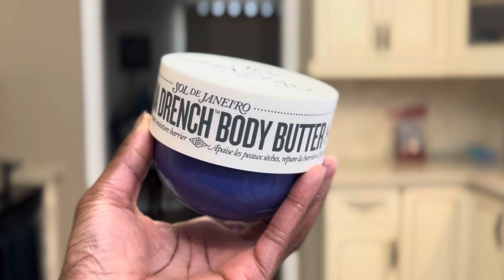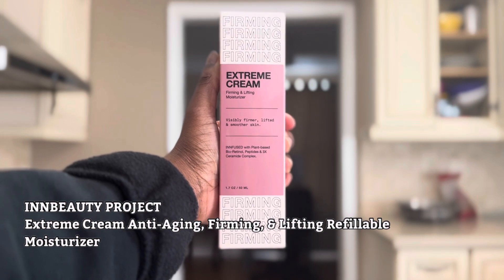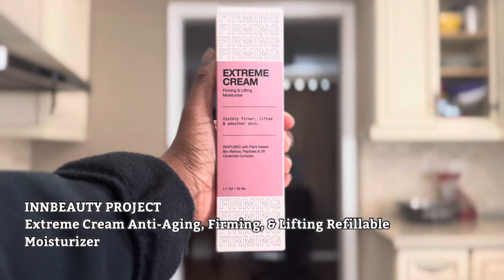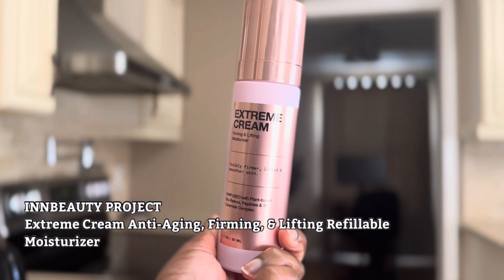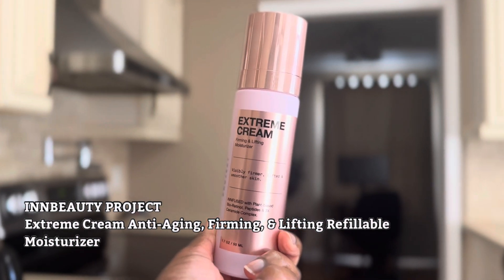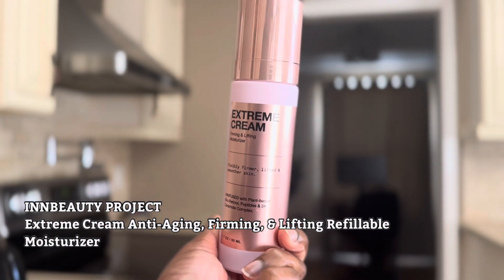My favorite is number 40. This is the In Beauty Project Extreme Cream Anti-Aging Firming and Lifting Refillable Moisturizer — this is my third time buying this, and I love how it works. I'm about to turn 31 next Wednesday, I can't believe it myself. This is for dry and combination skin, targeting fine lines, wrinkles, dryness, and loss of firmness and elasticity.